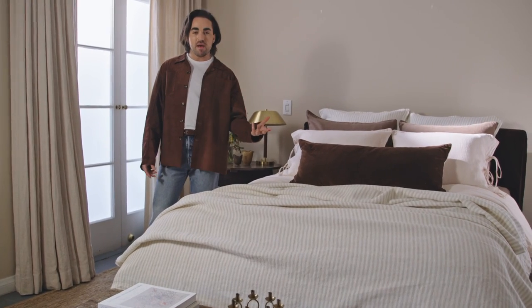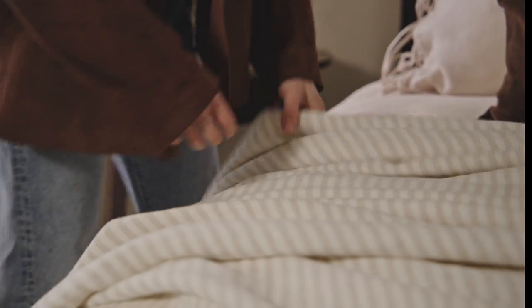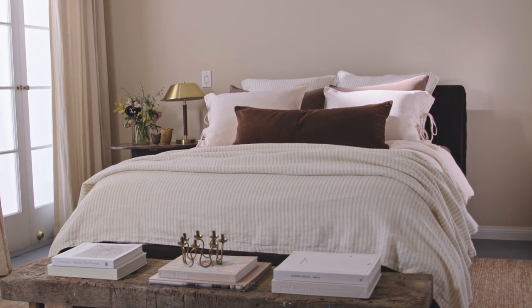For the end of the bed, it's always important to have something that feels easy. I love this oversized striped throw because it adds some personality, but also feels timeless.